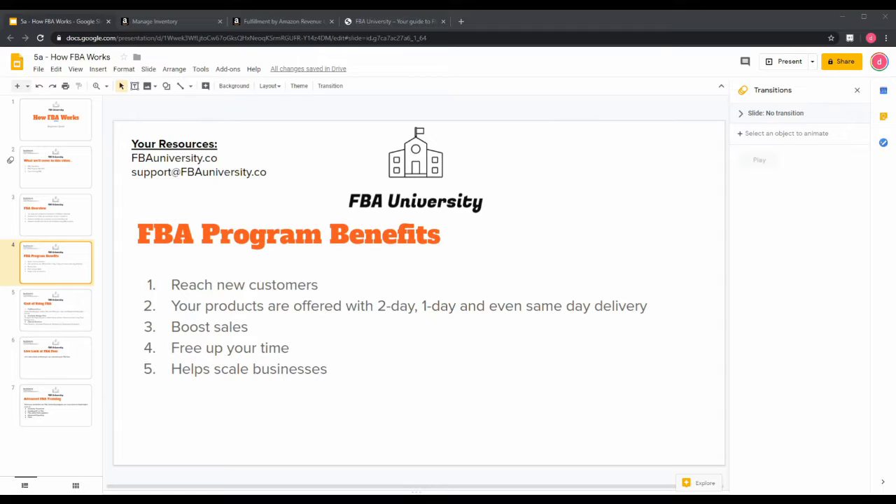The fourth benefit is it frees up your time as a business owner, especially for entrepreneurs running one- or two-person businesses. When you start getting orders, you might say, 'How do I start shipping 20, 30, 40, or 50 orders a day?' That can be a daunting task. FBA frees up your time so that instead of shipping, you can focus on running and building your business.